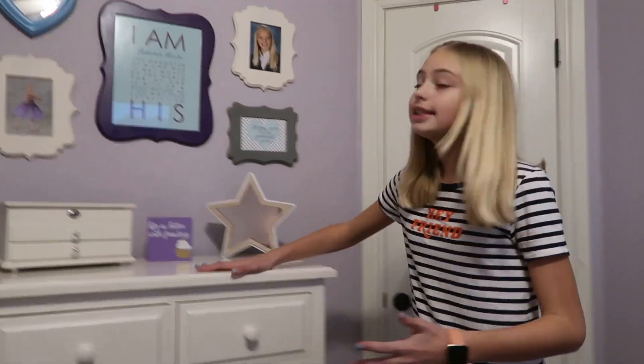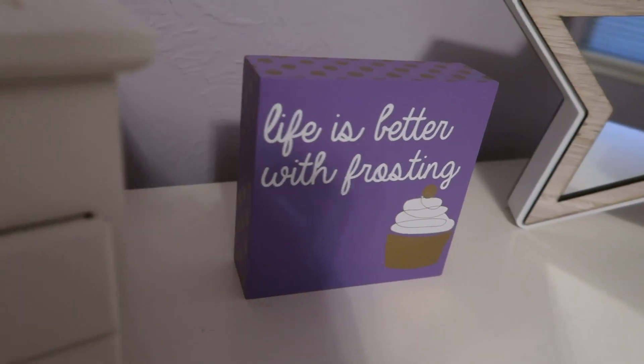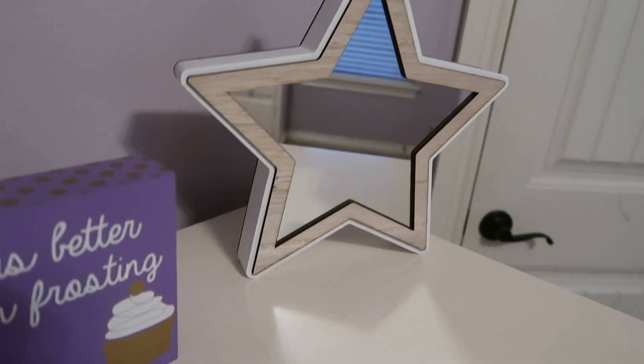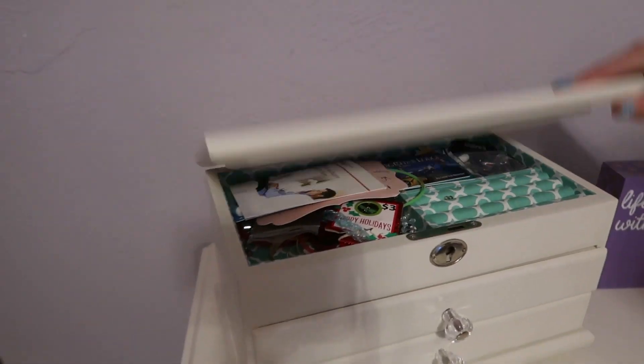So the last thing I have in my room — this is a dresser, guys. I got this beautiful little star from At Home. This is another little sign that says 'Life is Better with Frosting.' And then I have this little area that is so cluttered — do not look in there.